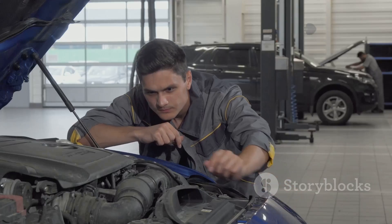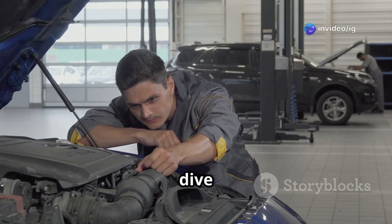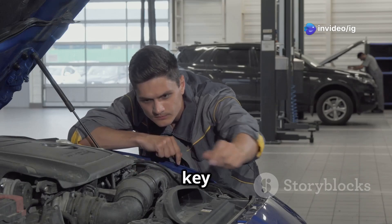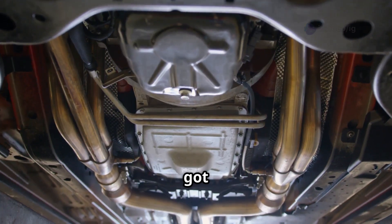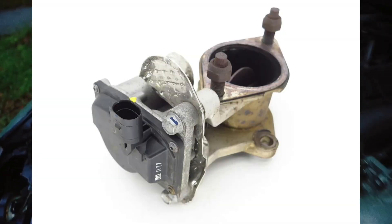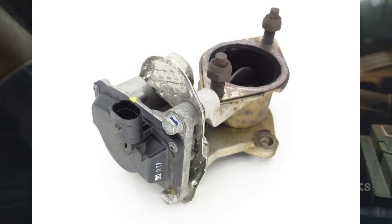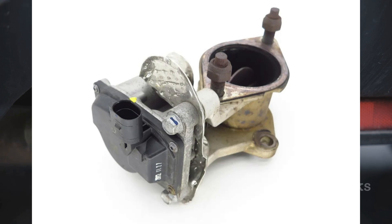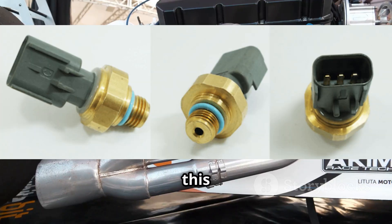Let's dive into diagnosing the P0477 code by locating some key components. First up, we've got the exhaust pressure control valve, often found near the exhaust manifold or turbocharger — this plays a crucial role in controlling exhaust back pressure. Next, we have the exhaust back pressure sensor, which you'll typically find mounted on the exhaust manifold or the EGR system.